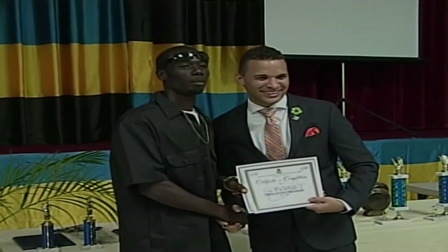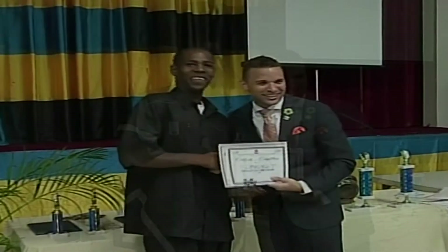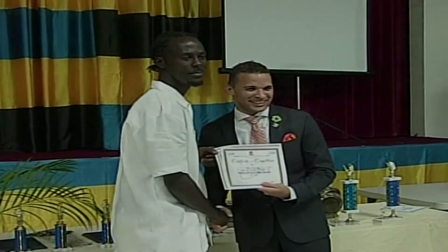This year's Fresh Start graduates received BTVI certifications in welding, general maintenance, computer and business application, accounts in QuickBooks, and acrylic nails, as well as Bahama host certifications. Kimberly Mullings, ZNS Network News.